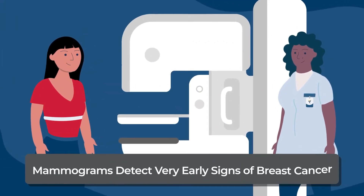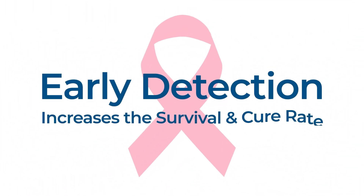A mammogram can detect very early signs of breast cancer. Early detection of breast cancer significantly increases the survival and cure rate.